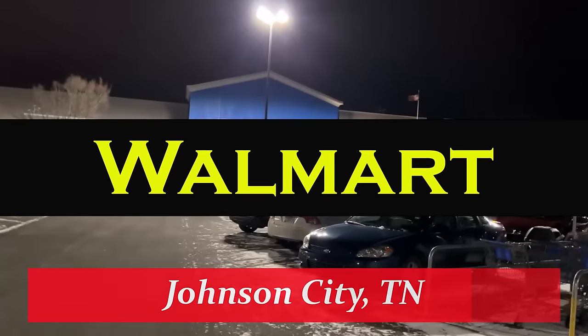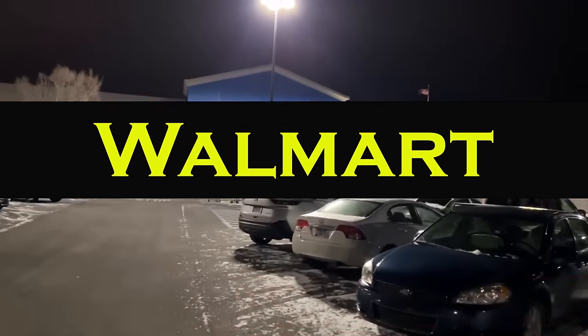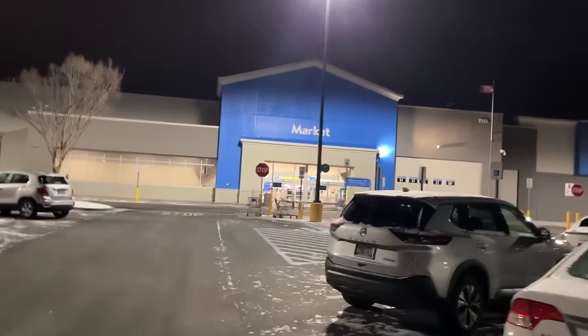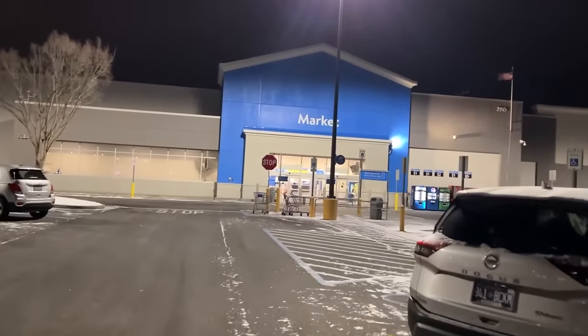Good morning YouTube — it might not be morning when you watch this, but it is super cold here. We're going to run into Walmart in Johnson City, Tennessee and see if they got anything good.